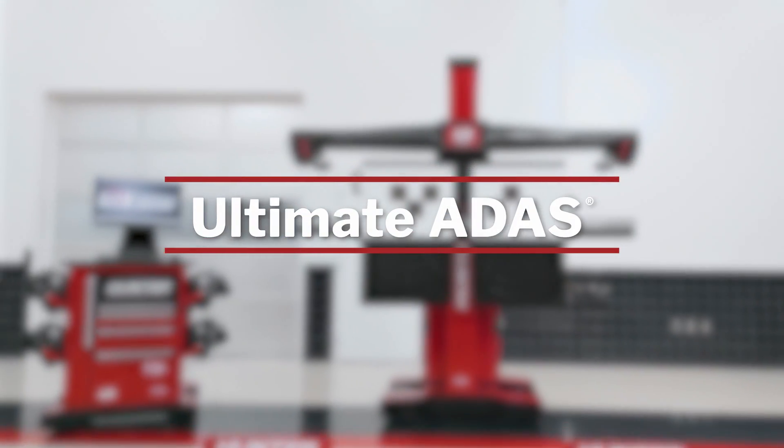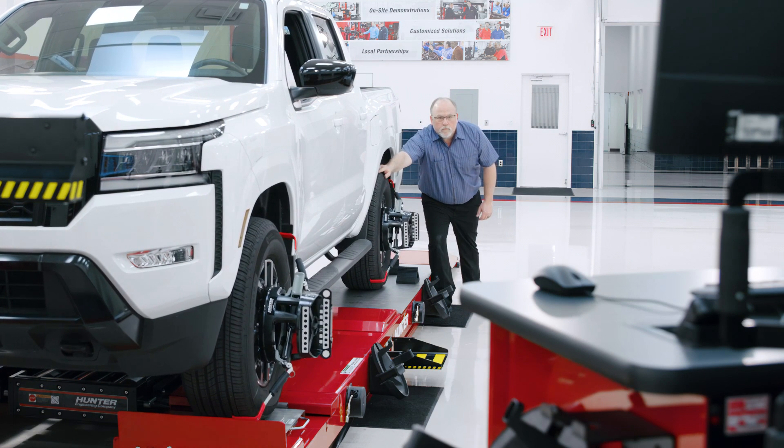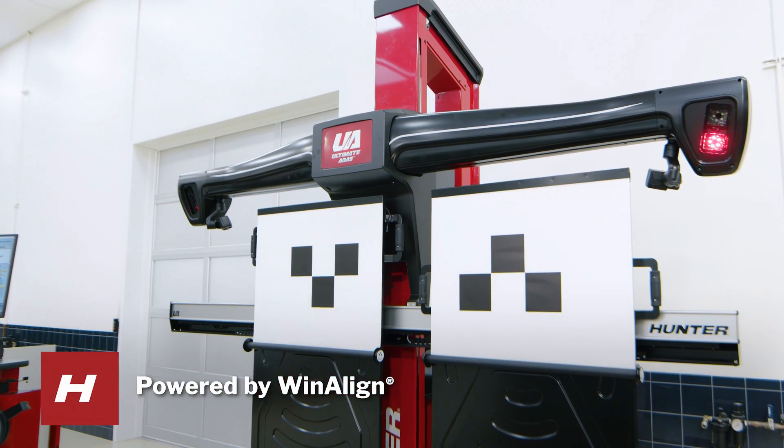Introducing Hunter's Ultimate ADAS system. Ultimate ADAS combines Hunter's award-winning wheel alignment technology with the Ultimate ADAS target placement system.